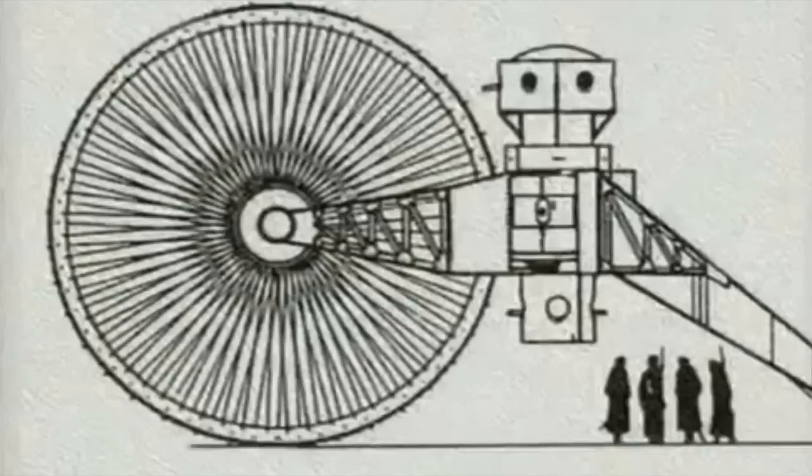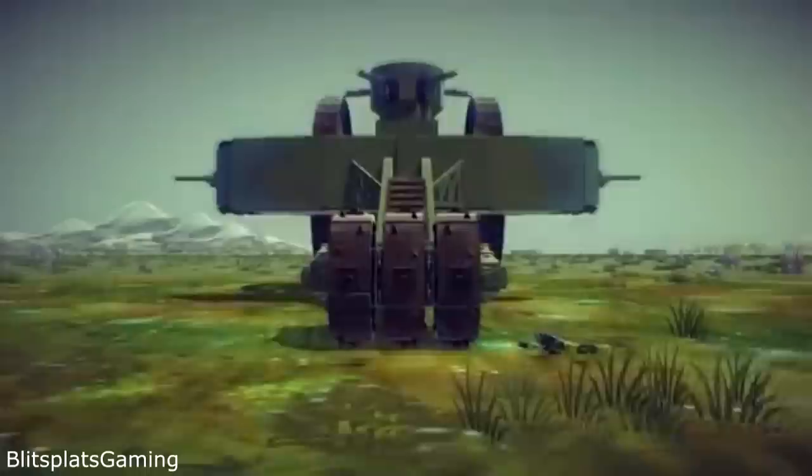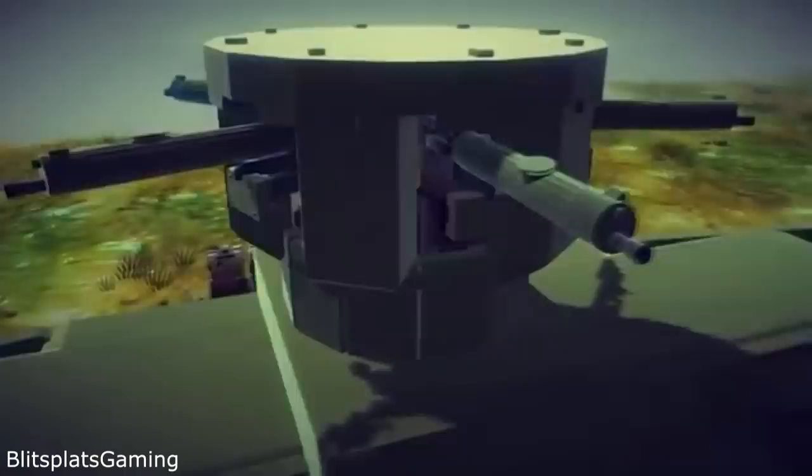The Tsar Tank's design consisted of two large front wheels, 27 feet tall, each powered by their own 250 horsepower Maybach engine recovered from a German Zeppelin, balanced by a very heavy 5-foot-tall rear wheel, all connected by an axle and a rear leg that supported 10 to 12 guns — 6 to 8 of which would be in top and bottom turrets across the axle — with additional guns in two sponsons outside of the front wheels, crewed by between 10 and 18 men, all at a weight of just around 60 tons.